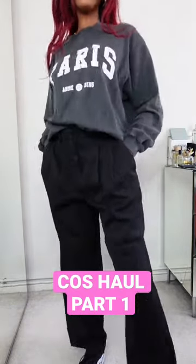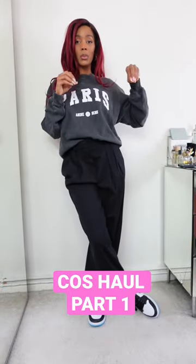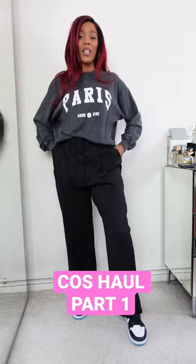So first up we have these trousers. I actually ordered these already — they were on my YouTube channel. I featured them in a pre-fall autumn haul, and I got them in a UK 8 and I was like, they feel a little short. Let me just try the 10 out for size. So here they are in the UK 10. What do we think?